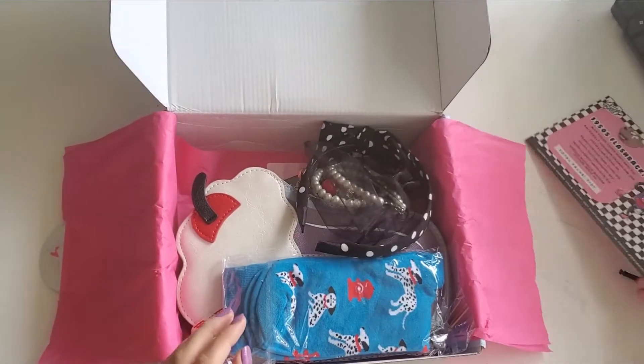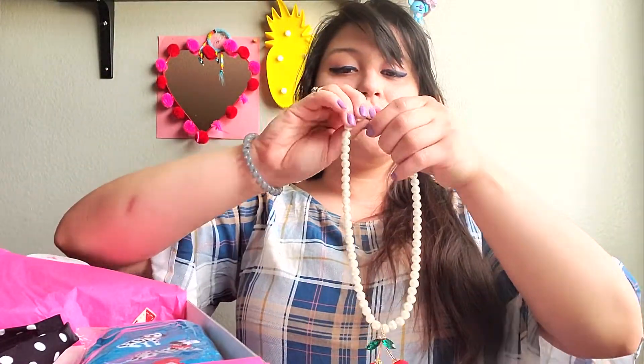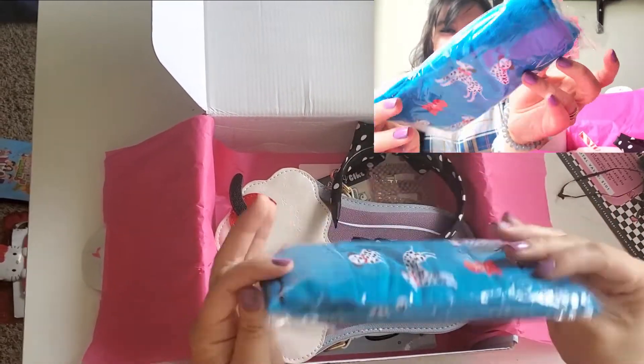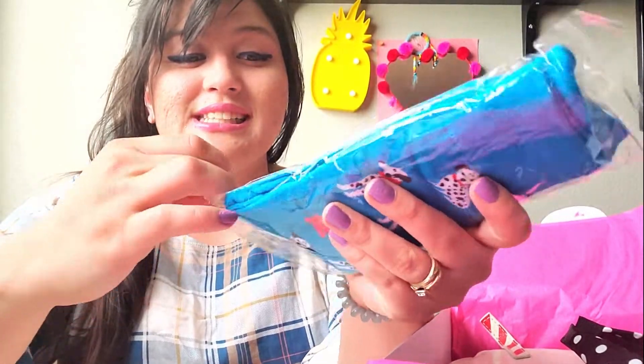First thing I see is this — it's pretty nice. I haven't worn pearls since I was a kid. If I were to go to a dancing party, I guess I would wear this. Super wow, it's like a choker — really pretty cute. Next is a bright blue thing that I see — Dalmatian socks! You know me, I'm a total dog lover, so this just fit me perfectly.